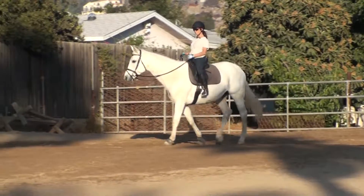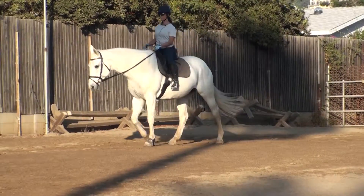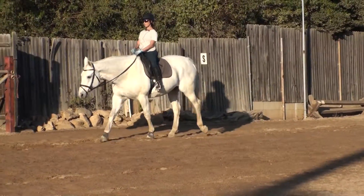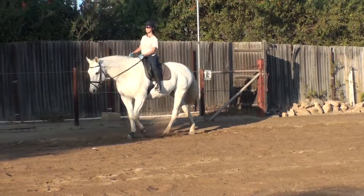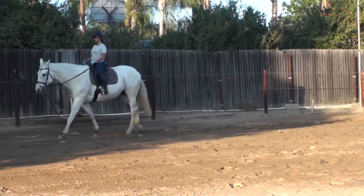And she is moving, very nice. Shoulders — pick up your inside shoulder, now turn using your seat bone first.